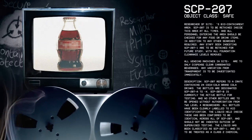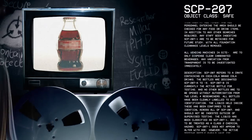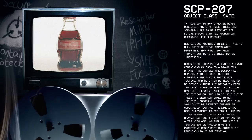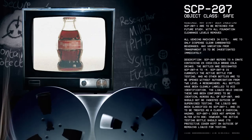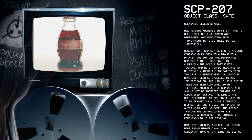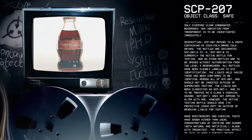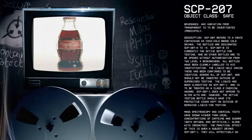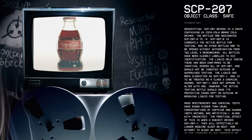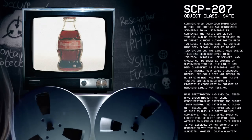Description: SCP-207 refers to a crate containing 24 Coca-Cola brand cola drinks. The bottles are designated SCP-207-A through to X. SCP-207-B is currently the active bottle for testing. No other bottles are to be opened without authorization from two Level 4 researchers. All bottles have been clearly labeled to aid identification. The liquid held inside has been confirmed to be identical across all of SCP-207 and should not be ingested outside of supervised testing. The liquid has been classified as SCP-207-1 and is to be treated as a Class 2 chemical hazard.